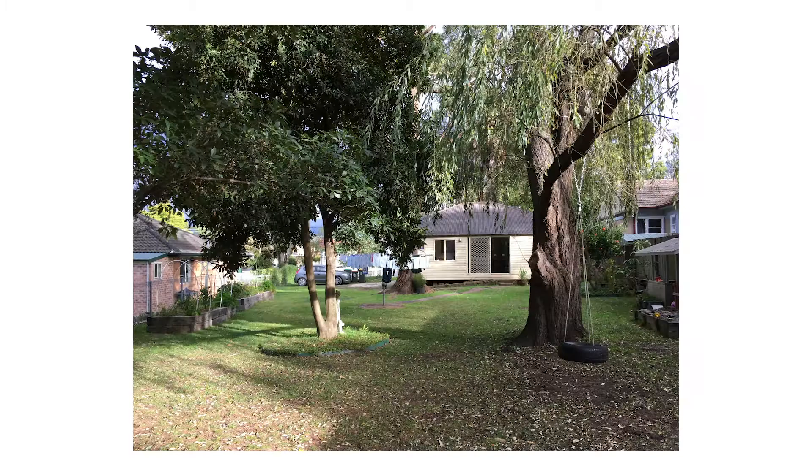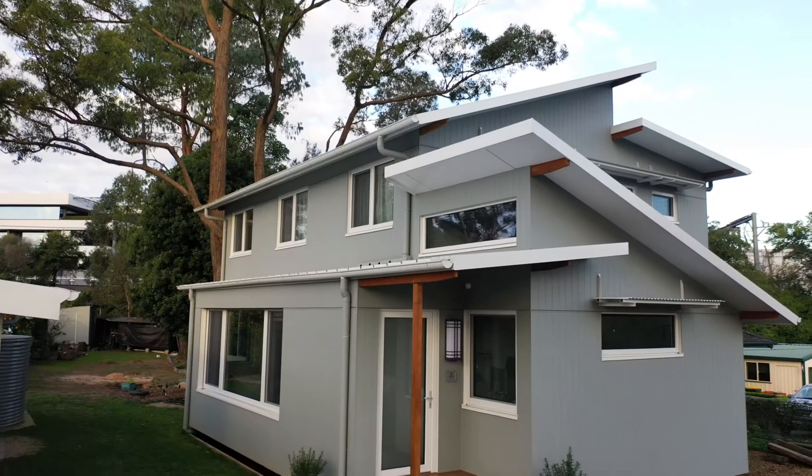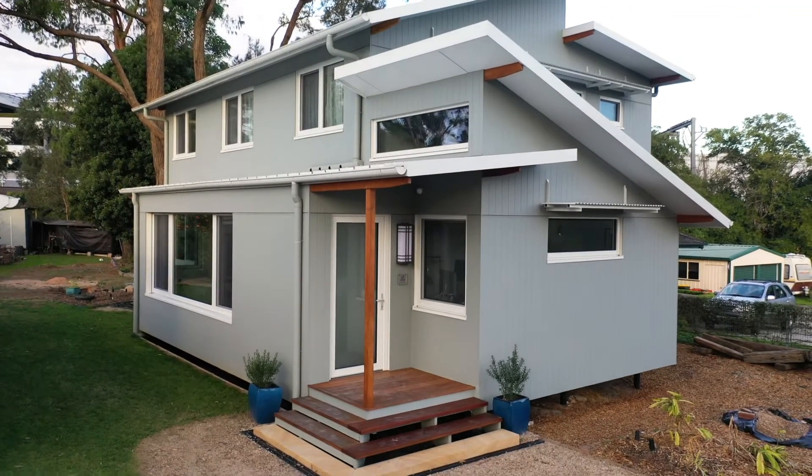The house we bought was somewhat old and not stable, so we knew we were always going to take that house down and build a new house. In the two years of working with Andy at Envirocheckter, we went through quite a few evolutions of the design of the house.